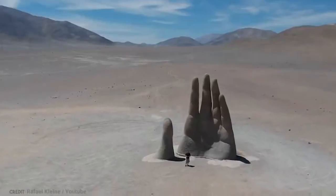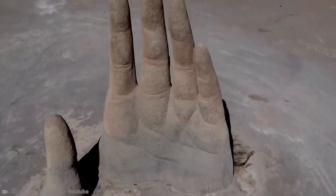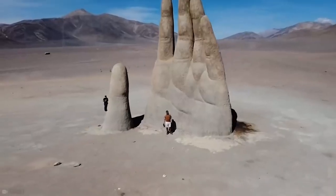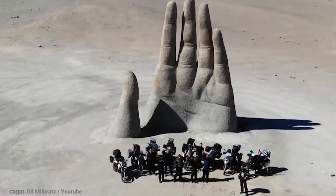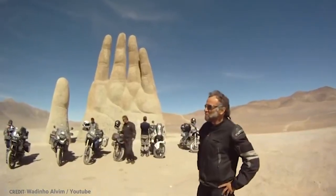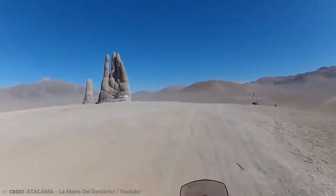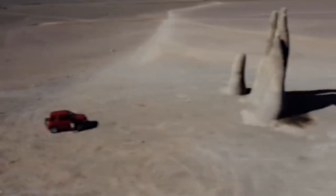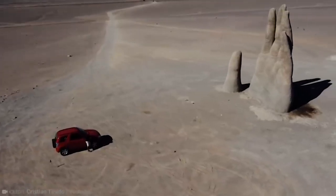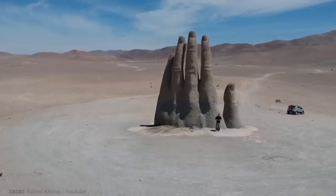The desert itself may be flat, but it's quite a treacherous one. Because of its high salt content, it's considered the driest non-polar desert on Earth. It's advised for travelers to have a full tank of gas and plenty of water. Another note — don't drive too fast. The emptiness can be quite mesmerizing, and it's very easy to lose control of the car out there.